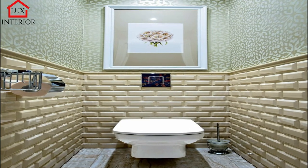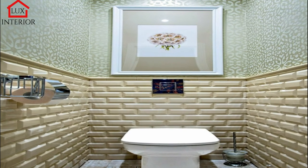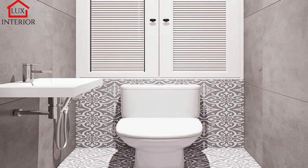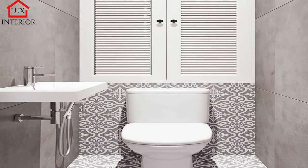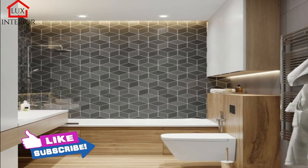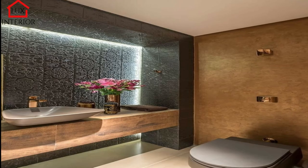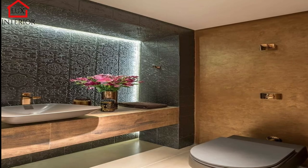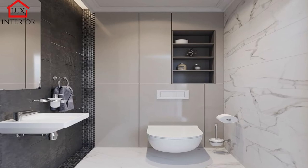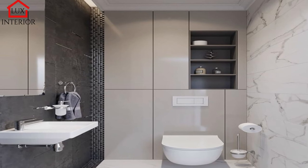Hang a mirror above the sink, which will visually enlarge the interior. Daredevils can choose a model that takes up the entire wall or most of its surface — this will help double the space. Another trick that will increase the room by a couple of square meters is mirror tiles, which can be either traditional or mosaic. The lighting and colors of the interior are equally interesting and important. They very often determine the attractiveness of the room and affect your well-being during your stay in it. Light colors optically enlarge the space, and points of illumination placed in different places brighten the interior.